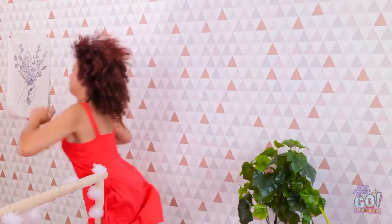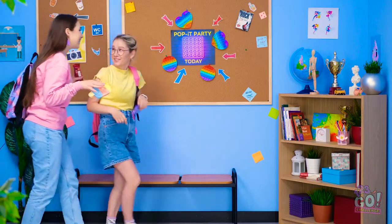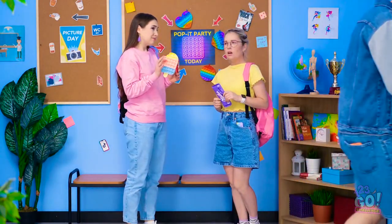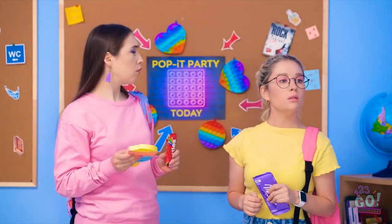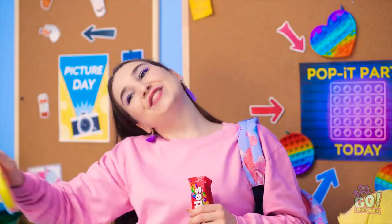Wait, what? Gotta go! This is so pretty! I need to go! It was for sure the funniest episode! Wonder where he's going. Oh my gosh! Yes! What's going on? Look! A pop-it party! Let's go! Whoa! Your pop-it is so cute! I've got mine too, so let's go!